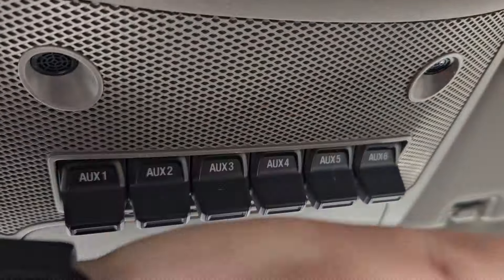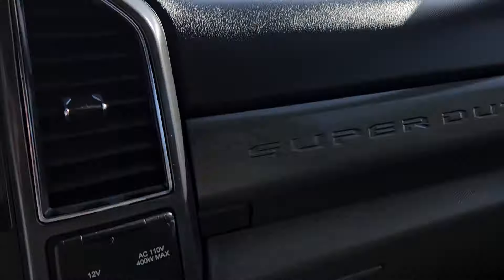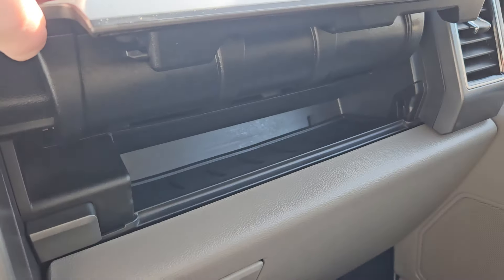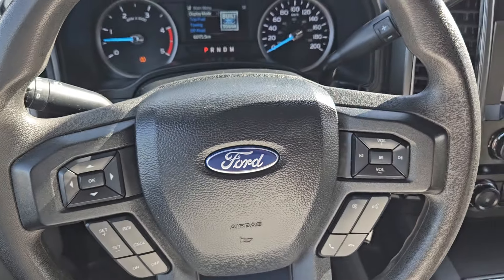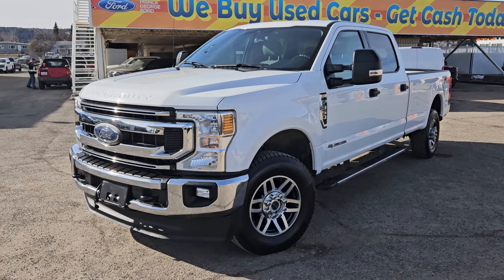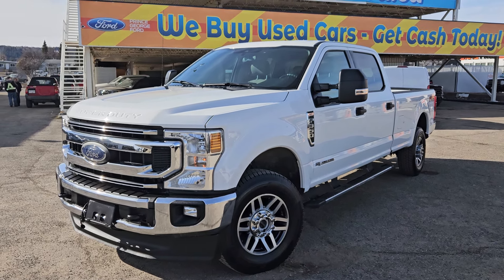Looking above, we do have our six upfitter switches, which you can set up however you please. We also have this nice button here which opens up for more storage, as well as storage under the dash. The stock number for this vehicle is EE02432A, and if interested, head on down to PG Ford or give us a call. Thank you.